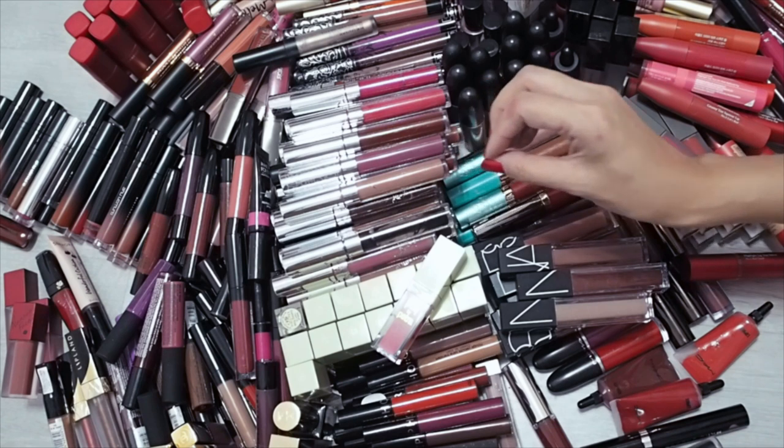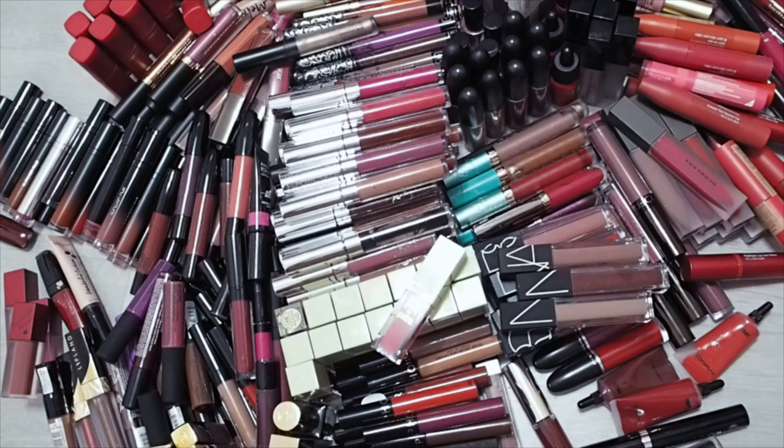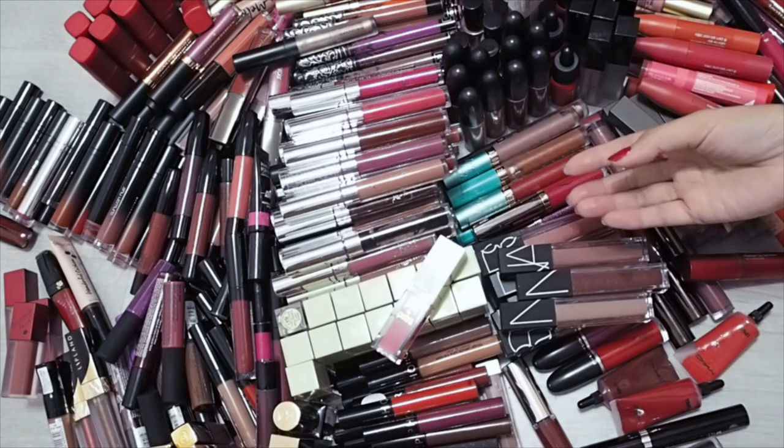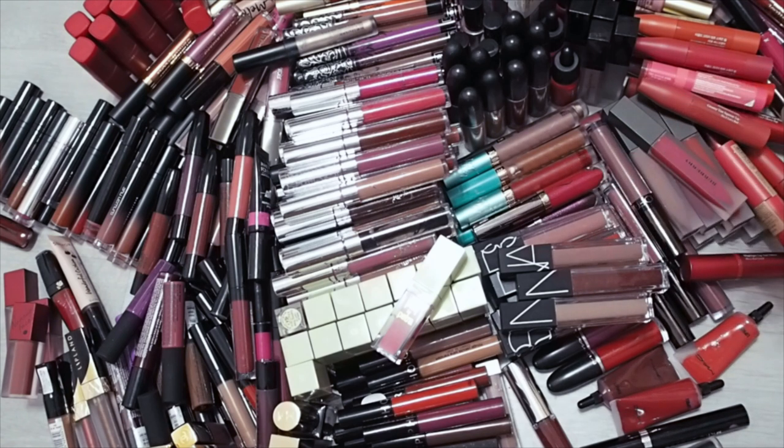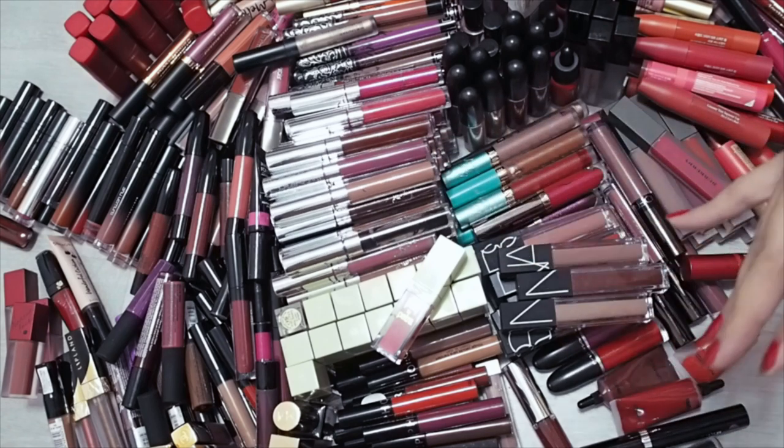The Ultra Matte liquid lipsticks are, to me, terrible — terribly dry, very thick, very cakey. They usually dry down about two or three tones darker and more grey or brown than they appear in the tube, so you never know what shade you're going to get. They're just one of the most uncomfortable formulas I've tried. I went nuts when they first came out and bought a ton of colours.